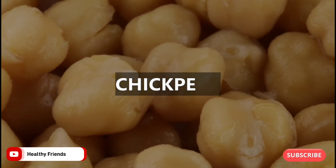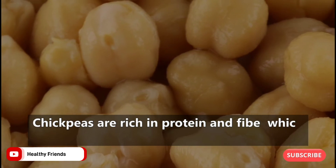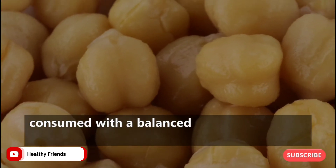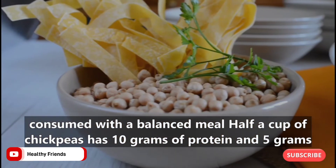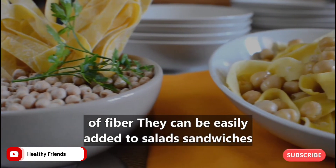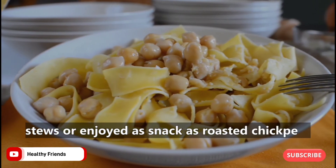7. Chickpeas. Chickpeas are rich in protein and fiber, which helps slow down the rise of blood sugars when consumed with a balanced meal. Half a cup of chickpeas has 10 grams of protein and 5 grams of fiber. They can be easily added to salads, sandwiches, and stews, or enjoyed as a snack as roasted chickpeas.